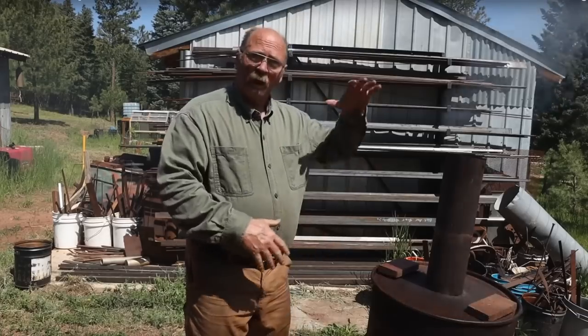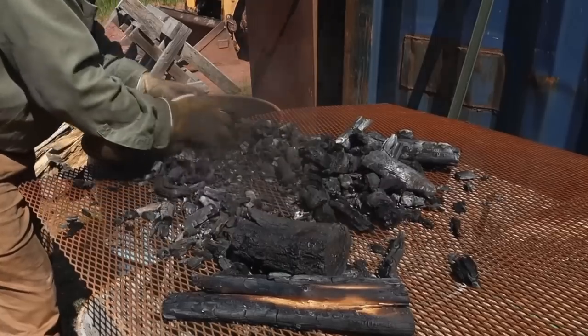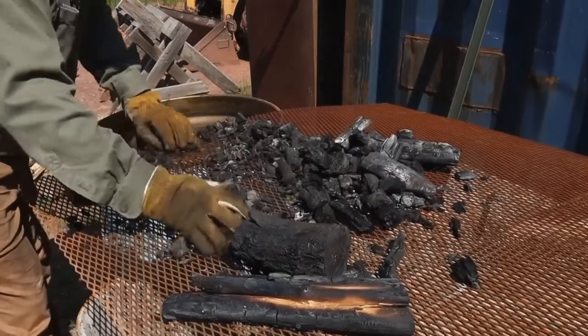I like using charcoal in the solid fuel forge because it doesn't smoke, it smells good, and it's a fuel I can produce right here with materials I have on my property. Now that doesn't apply to everybody, but it's nice when you have the stuff available. Unfortunately, making charcoal is rather labor-intensive, and the time it takes to make charcoal is time I could spend forging, so I really don't make it as often as I should.